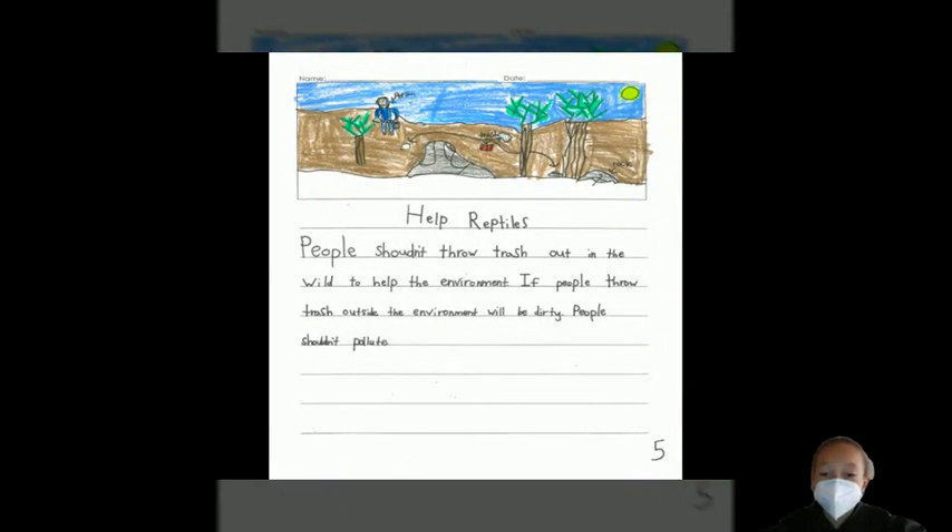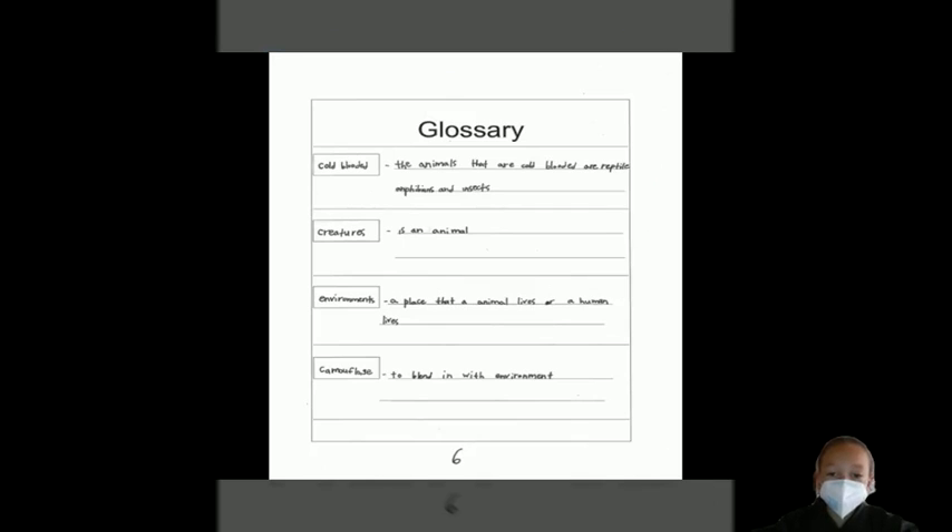Help Reptiles. People shouldn't throw trash out in the wild to help the environment. If people throw trash outside, the environment will be dirty. People shouldn't pollute.